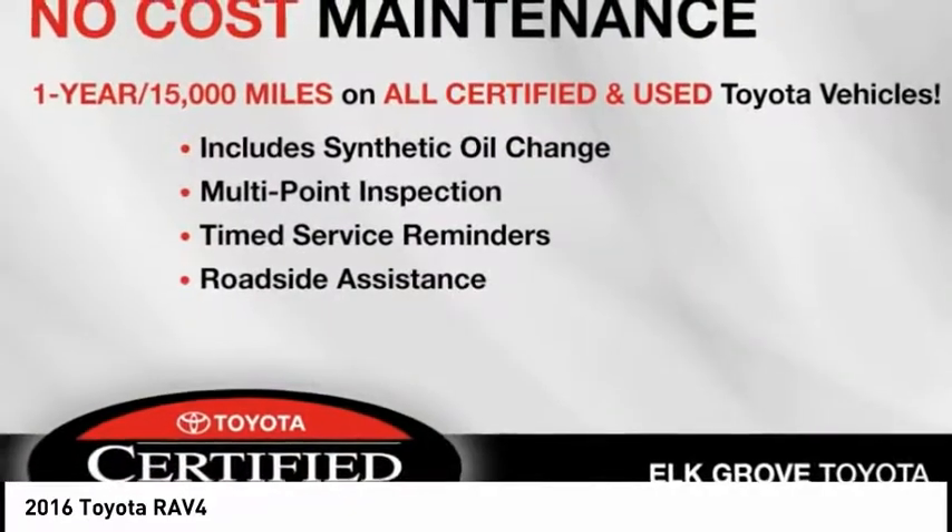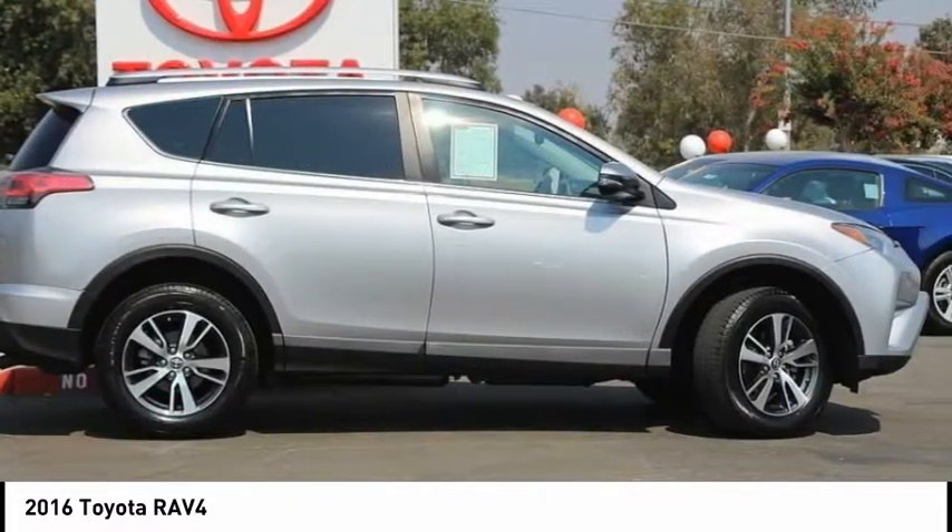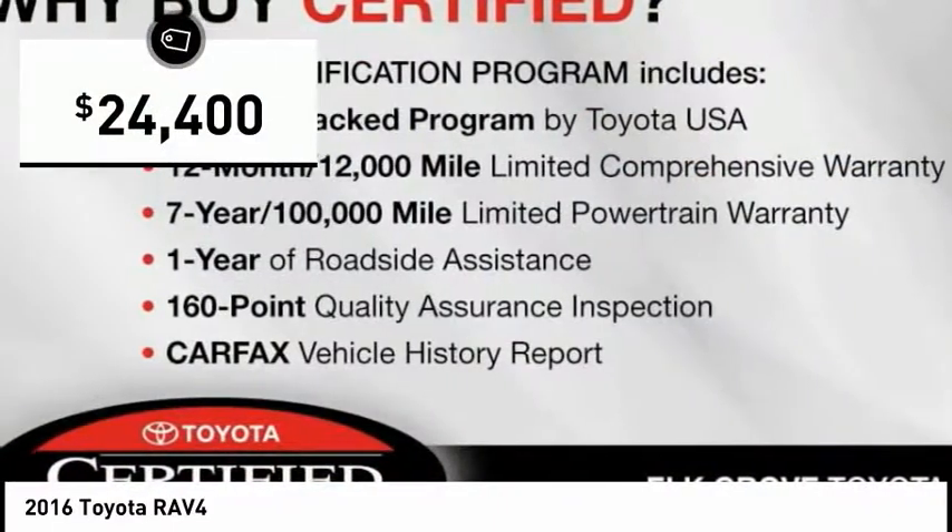This highly evolved, well-packaged crossover SUV lets you have it all and is priced below $25,000.